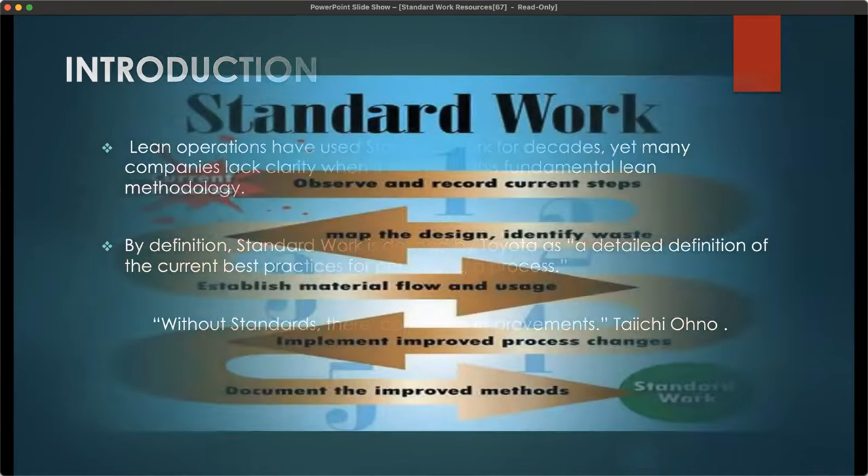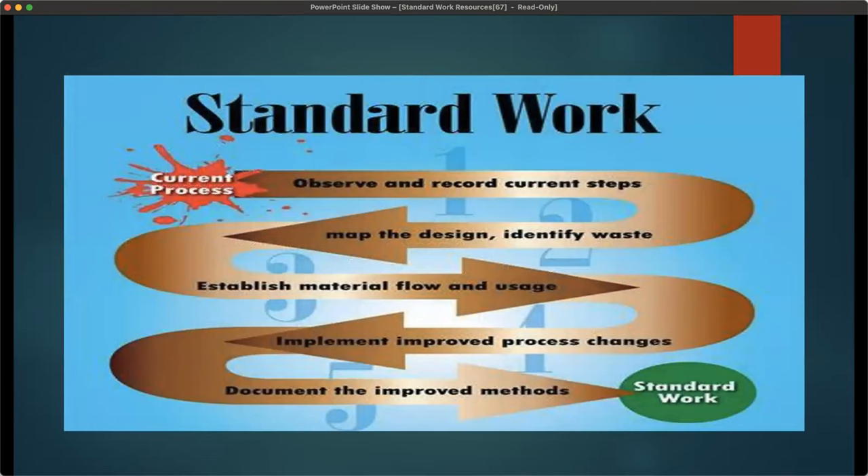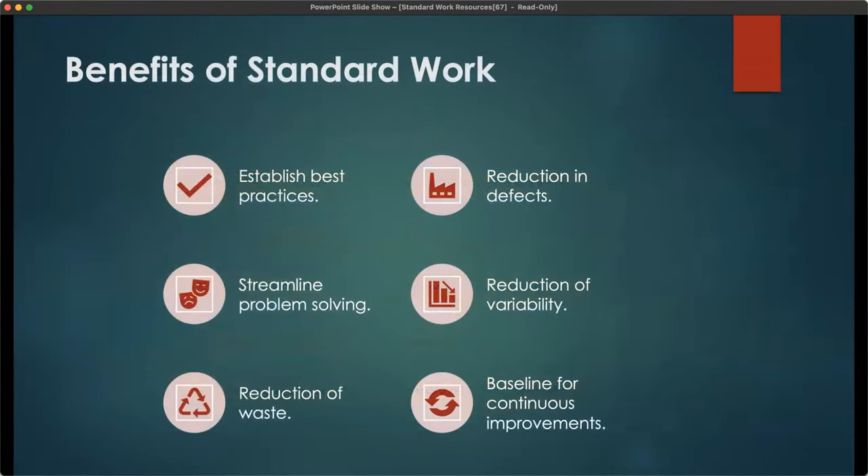This is my diagrammatic representation of standard work, where we have the current process at the start and standard work at the end. Immediately after the current process, we observe and record all the current steps, then map the design we're going to follow, identify waste along the chain, and establish how material will flow. Once we've observed and recorded, we implement the improved process changes and document the improved methods that will give us the standard work we're looking for.